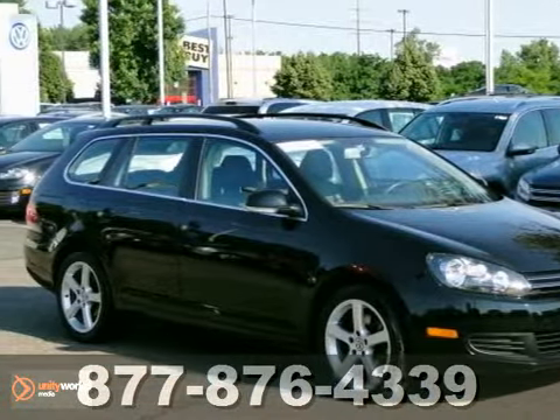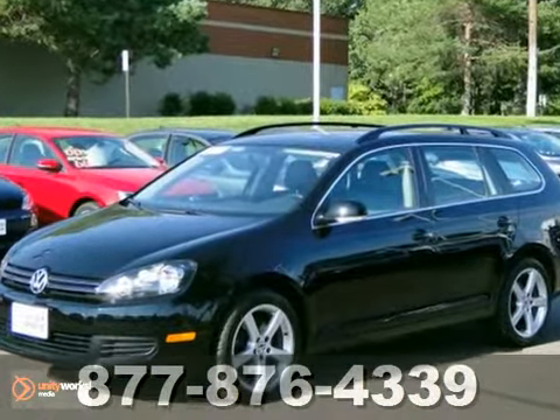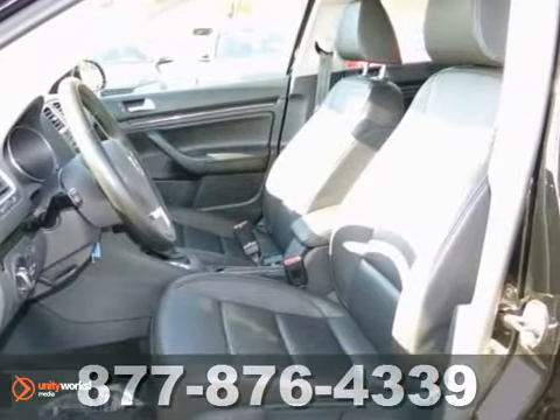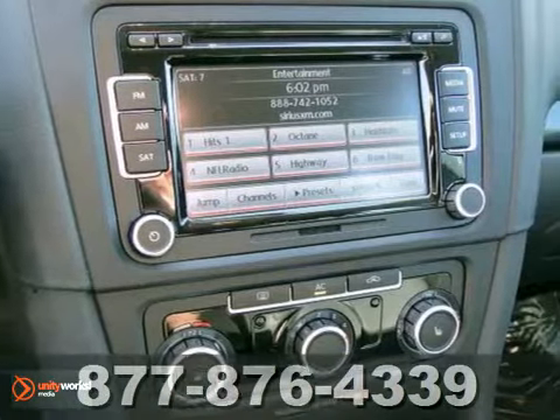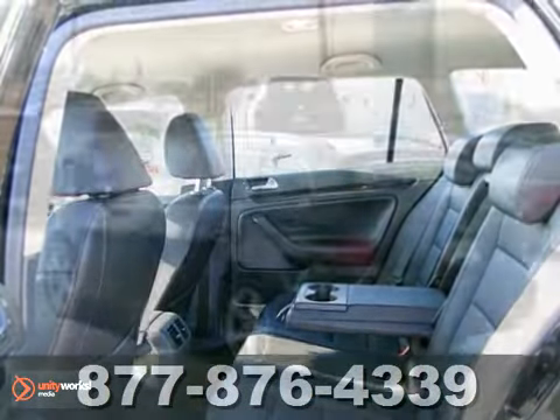We feature 100% inspected vehicles like this 2010 Volkswagen Jetta Sport Wagon. This Jetta Sport Wagon comes with hands-free wireless connection, remote keyless entry, and a CD changer. It also features heated mirrors, heated seats, and an auto-check history report.